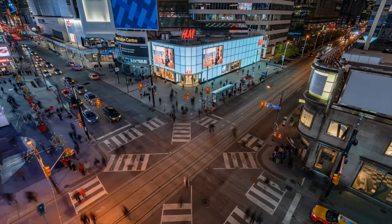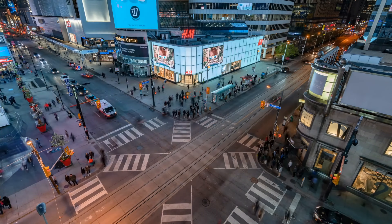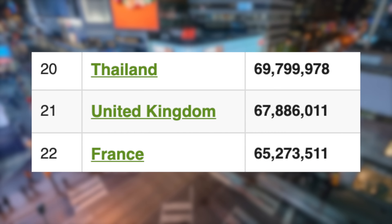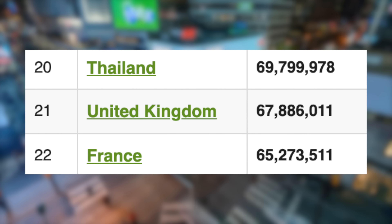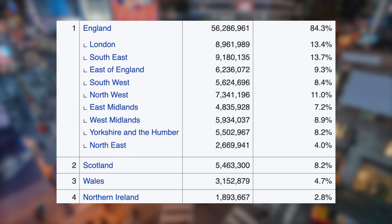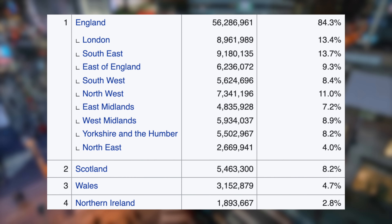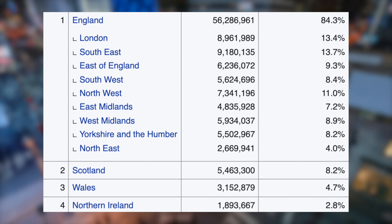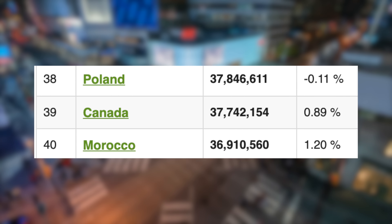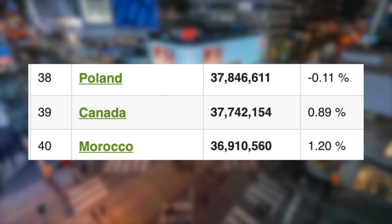Let's now take a look at their key demographics, starting with population and population densities. The UK comes in as the 21st most populated country in the world, with a population of around 68 million, ahead of France and below Thailand. This comprises around 56 million in England, 5.5 million in Scotland, 3.2 million in Wales, and just under 2 million in Northern Ireland. Canada, on the other hand, ranks as the 39th most populated nation, with a population of just under 38 million, putting them above Morocco and below Poland.